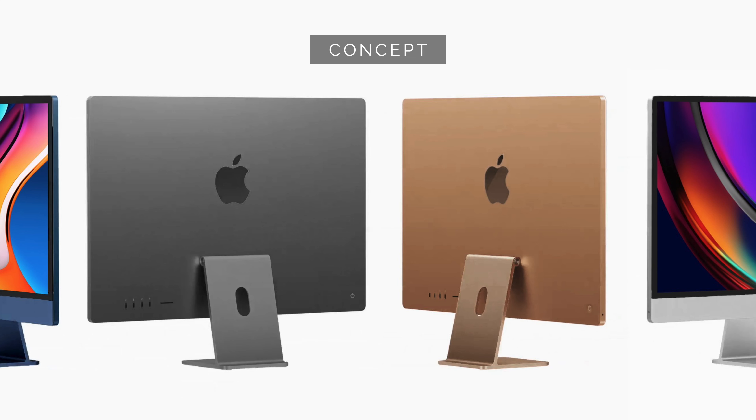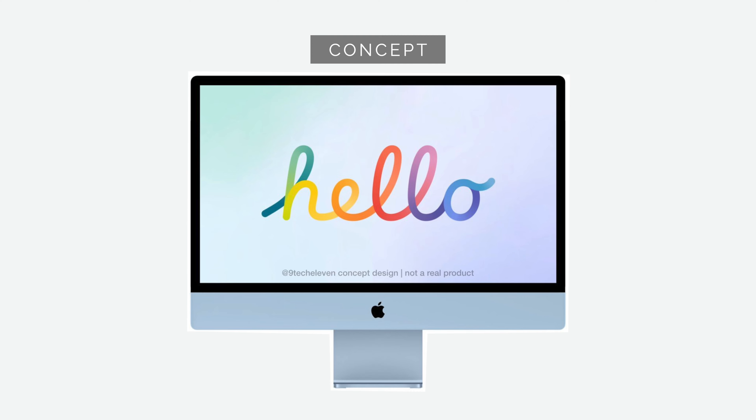For professionals, the new iMac Pro or the rebooted 27-inch model expected to come later this year will likely use black borders and have a more muted, darker colour palette — so silver or space grey. And this is probably what people are hoping for.